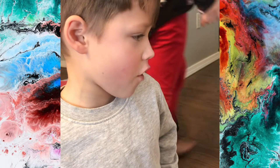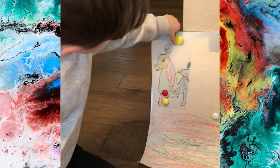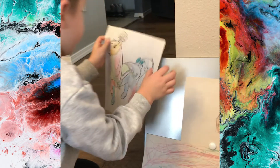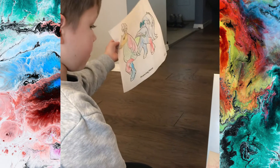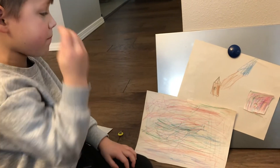Today we are seeing all of my art. I've made a pony. This is my rainbow thing.